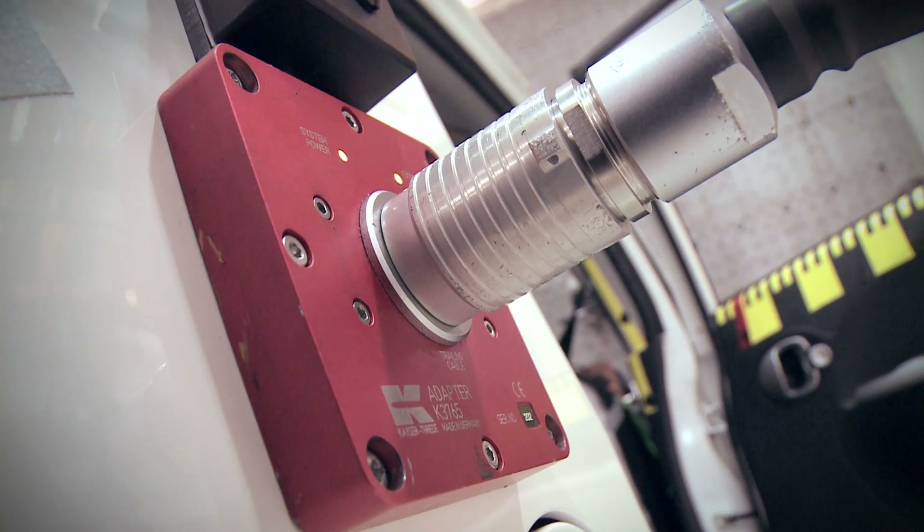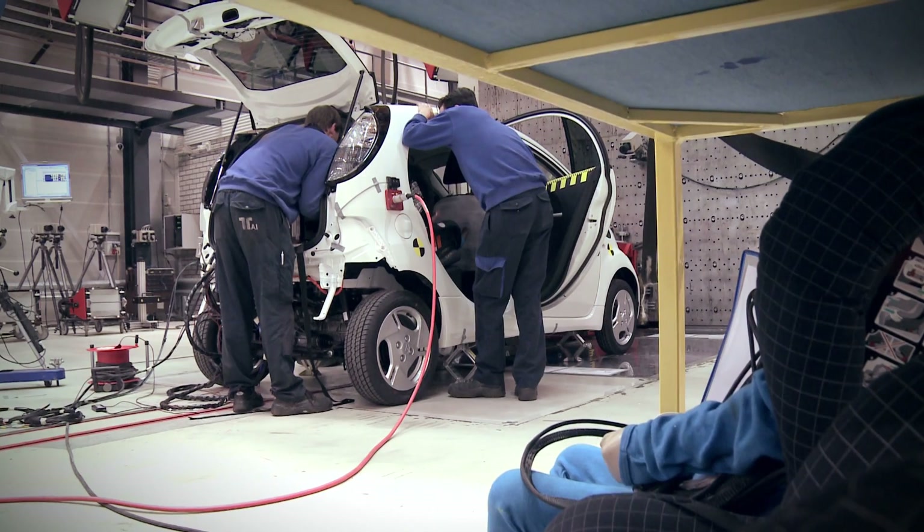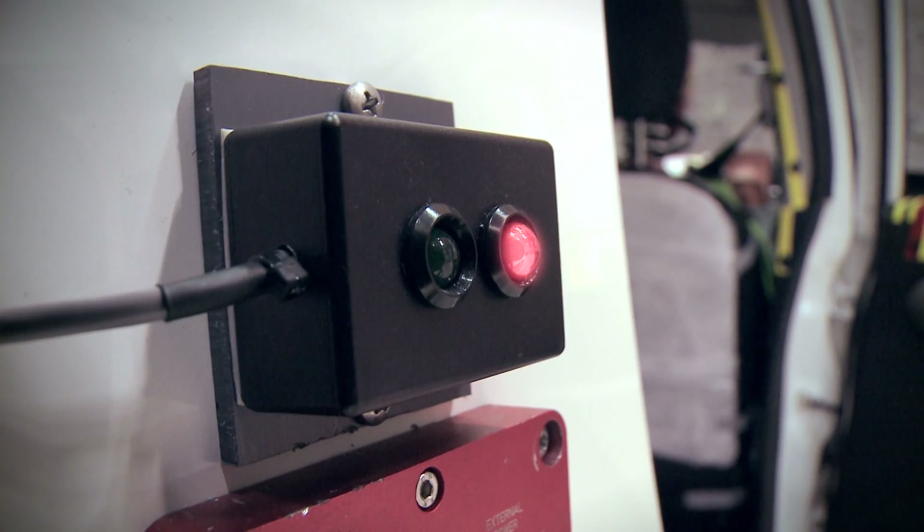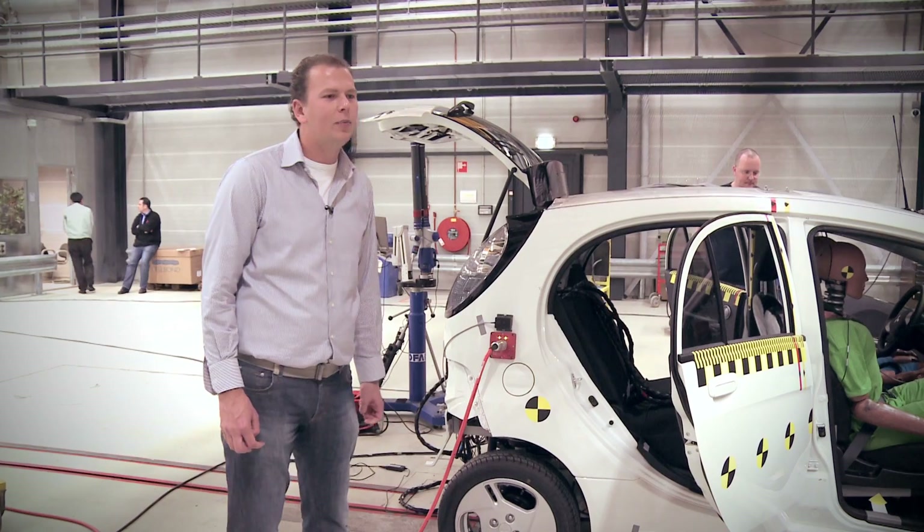Electric vehicles have a so-called safety plug or maintenance plug. In this case, that safety plug will automatically disconnect the battery during impact at the same time as the airbags will be deploying. Here is the indicator light which will tell us whether the automatic disconnect function of the battery has actually worked during the crash test.